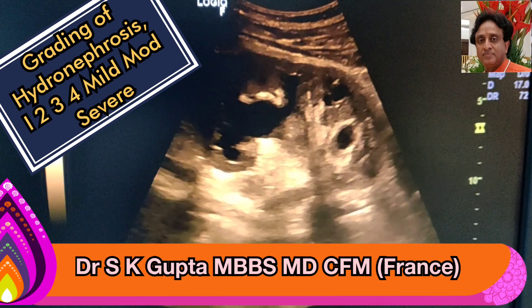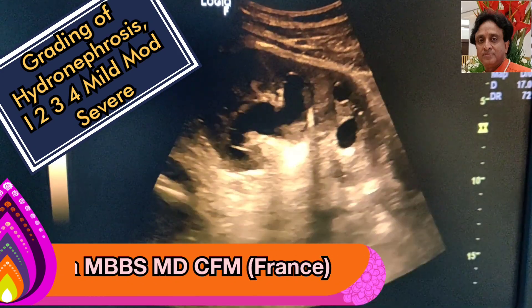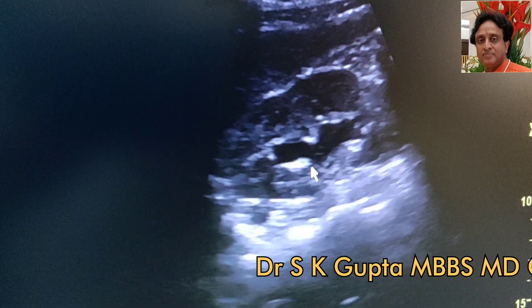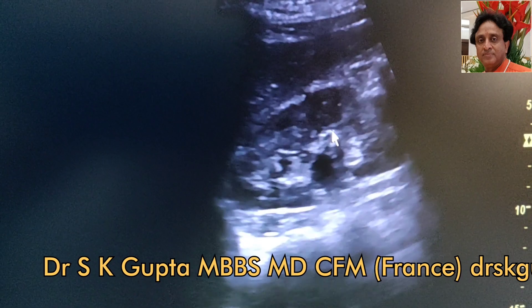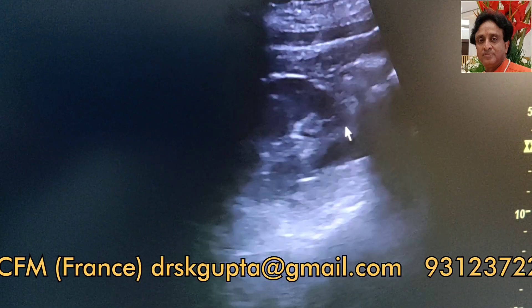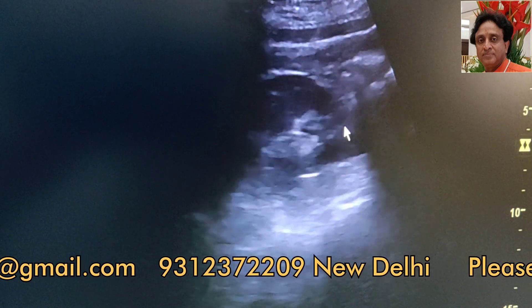We are going to see some cases and determine whether we are dealing with mild, moderate, or severe hydronephrosis. As you can see, this is a kidney showing mild hydronephrosis. It is mild because the renal pelvis is dilated, the renal calyces are not dilated, they are opposed to each other, and the cortical thickness is well maintained. These cases are called grade 1 or mild hydronephrosis.